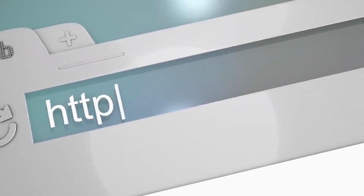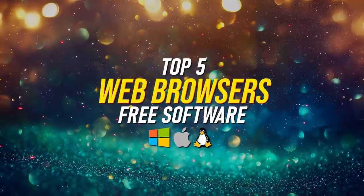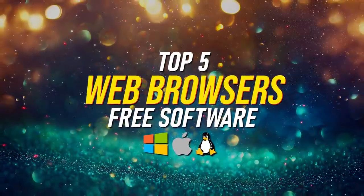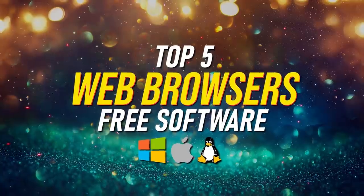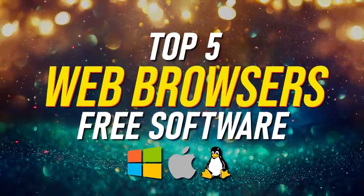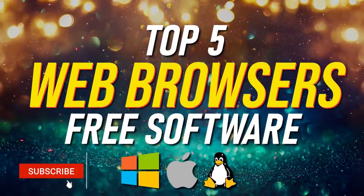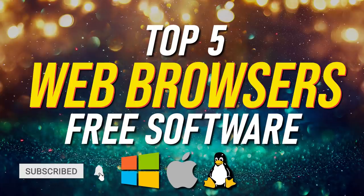With all the changes with web browsers this past year, including the newly updated Microsoft Edge, many of you have asked that we update this video. Instead of just going with our picks this year, we also polled friends in and outside of the tech industry to find out their favorites and why. With the votes having been tallied, we'll now count down the top five best web browsers for Windows, Mac, and Linux, going over the pros and cons of each.